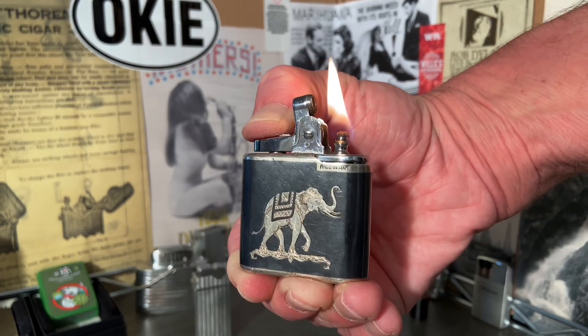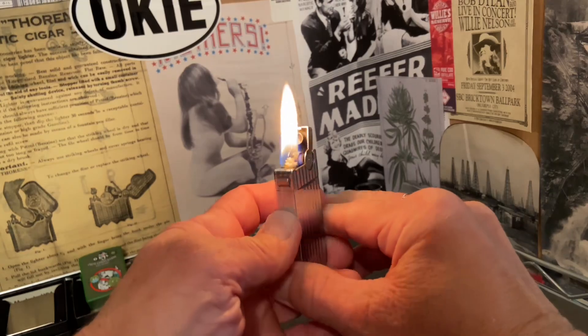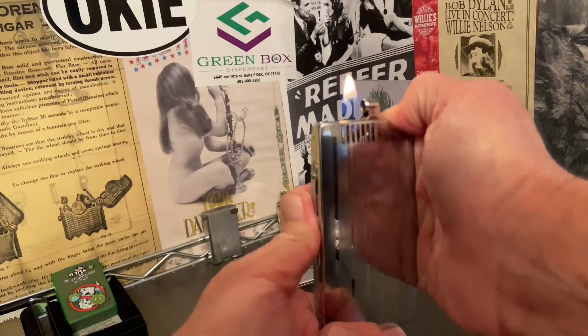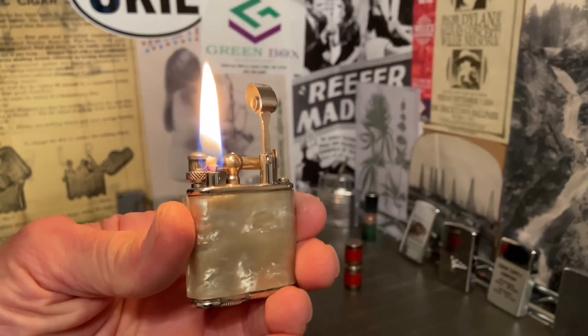Welcome to Dependable Flame where we explore vintage petrol lighters, ashtrays, tobacciana and other useful mechanisms. Make yourself at home.